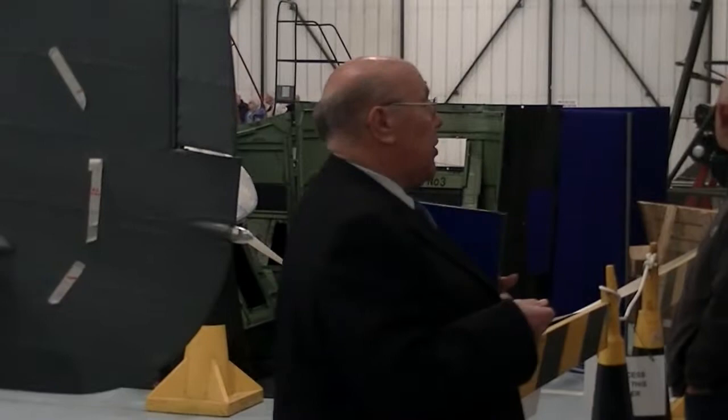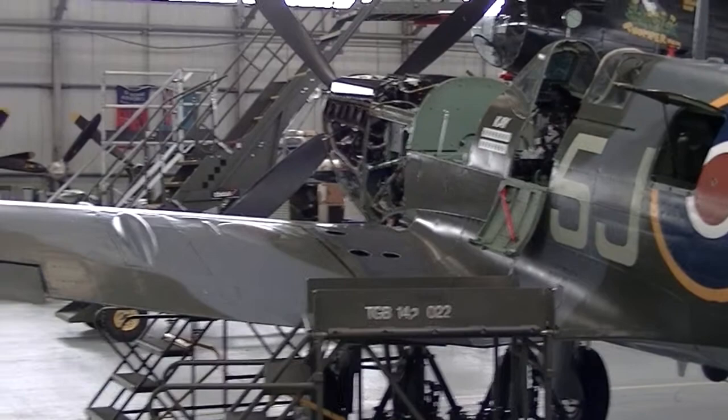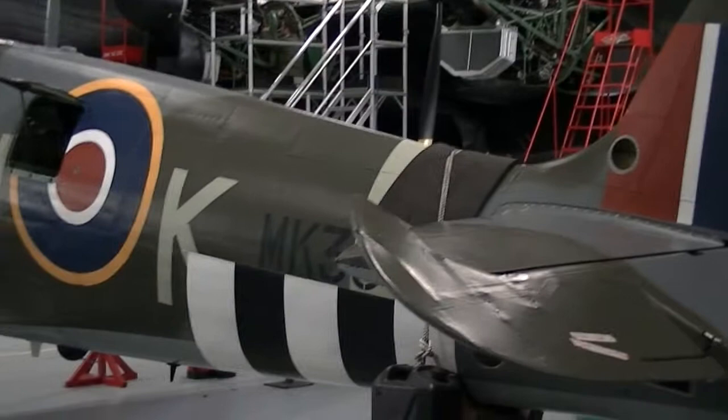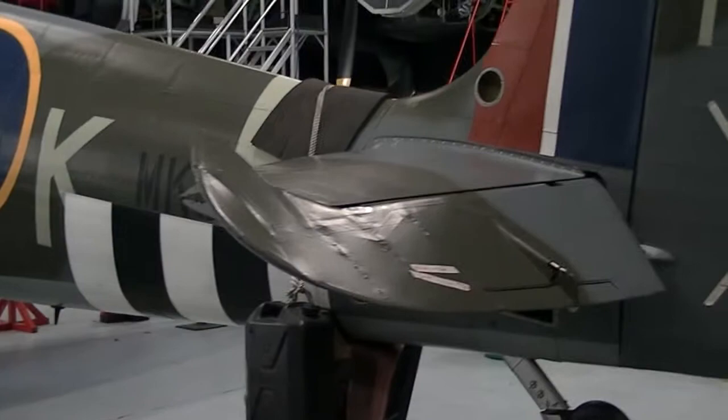Now this Mark 9, she's got a Packard Merlin engine, which was made in America by Packard Merlin. They thought Great Britain was going to fall very quickly and they didn't want the Germans having their engines. They said yes and started to build these. Unfortunately, the gauges are not interchangeable with the normal ones because the voltage system is a little bit different.